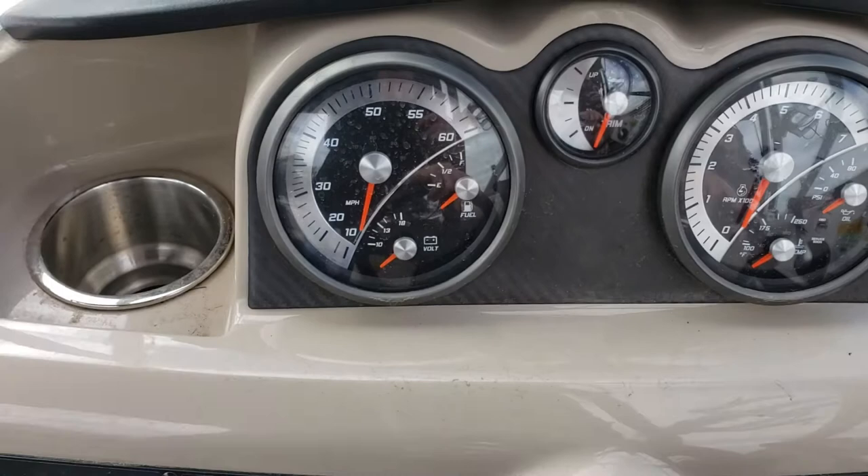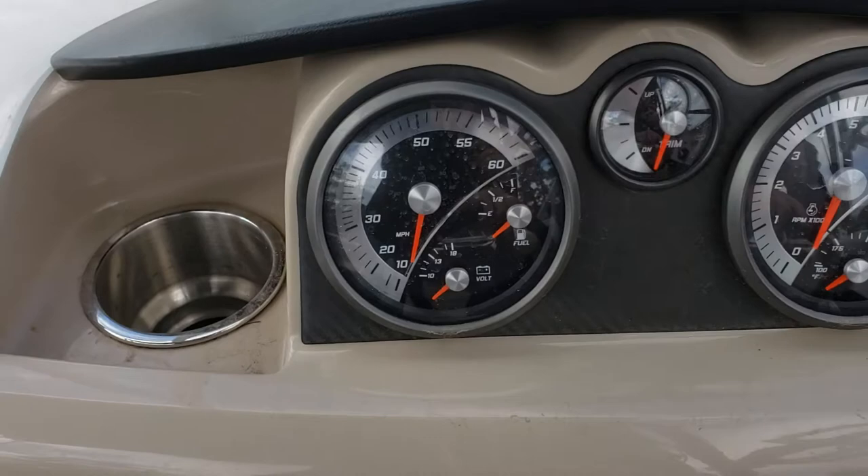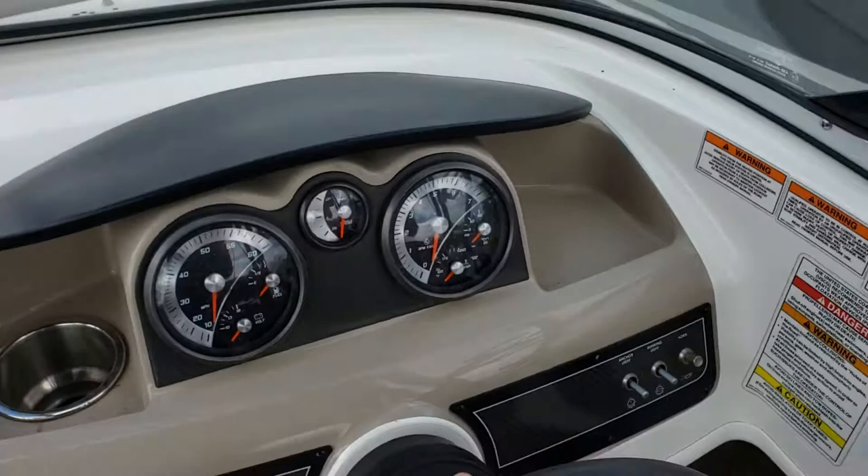Here you've got your tachometer on the right, trim gauge in the middle, and speedometer on the left, along with a voltmeter and fuel gauge. Ski locker.